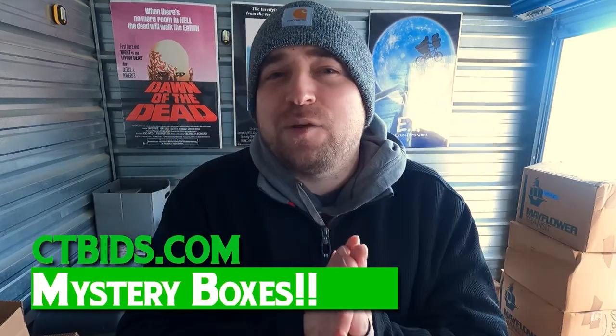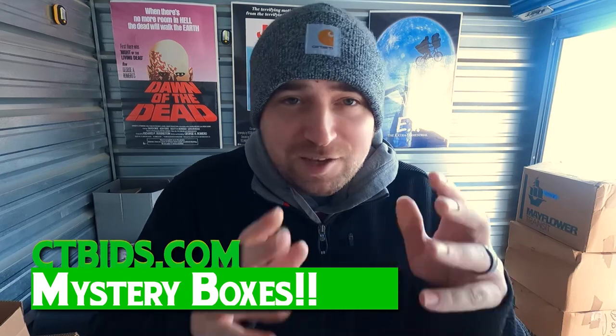What is up everybody, welcome back to another YouTube video. My name is Mike, I'm a full-time media seller. I sell on Amazon and eBay. We are at the unit today for a very special video — we have a bunch of mystery boxes we won from an online estate sale website called ctbids.com, and we are going to open these up and experience them for the first time together. I didn't cheat and peek.